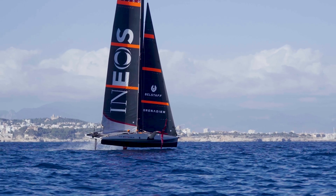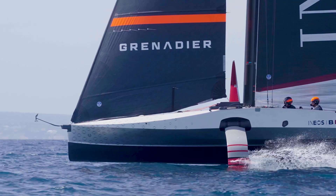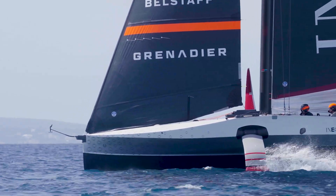Now for the 37th edition of the America's Cup the AC75 rule is maintained, there is still plenty of room for improvement and I am really excited to be working on this second generation and taking it to the next level in search of the racing edge.